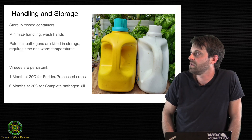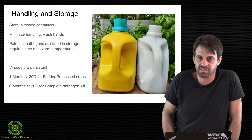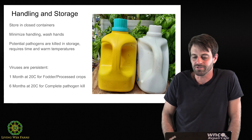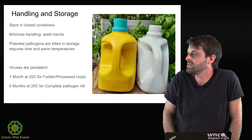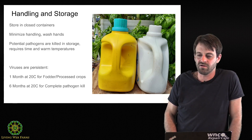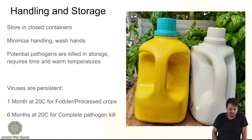One thing that has not been shown just on its own is virus kill. So if this is something we're concerned about, Swedish research has indicated that viruses actually take time and warm temperatures to kill. The WHO recommendations for using urine say: maintain one month at 20°C and you can use it on processed food crops or fodder. Six months at 20°C almost ensures complete and total pathogen kill, and by their recommendations you can then apply urine on all food crops.